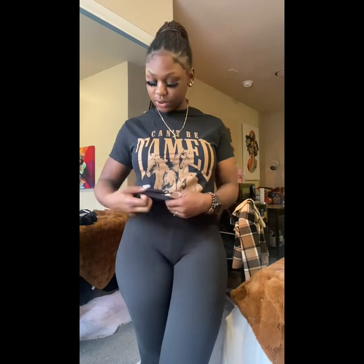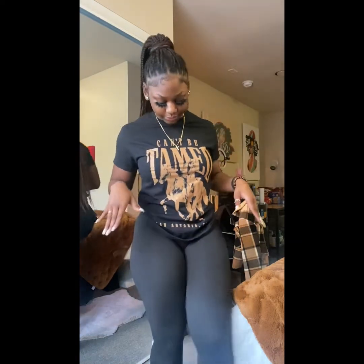Next we have a graphic tee and everybody knows I love a graphic tee — it's honestly an addiction, I have a whole collection. This one's from Forever 21, it says 'Can't Be Tamed' with 'San Antonio' on the bottom and a little horse. She's cute — I love brown, and the black and brown combo really gives what it's supposed to give. Right now I'm really into nude colors so I'm loving this. Ten out of ten, easy.